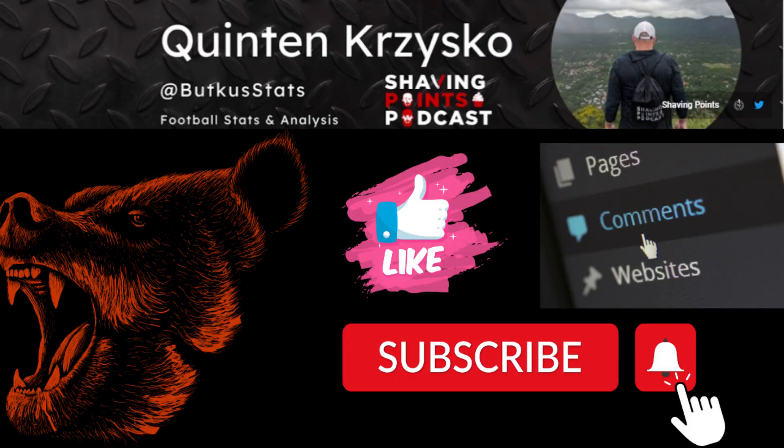That's all I got for you on the Buffalo Bills defense. Let me know what you liked or didn't like. Go check out Shaving Points Podcast at shaving-points.com, check out On Tap Sports Net — all my writing including my game preview can be found there at ontapsportsnet.com. Bear down!